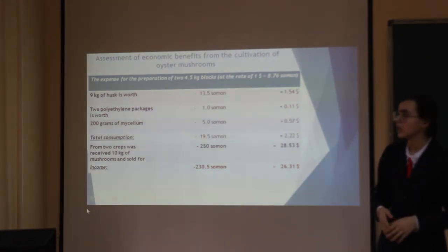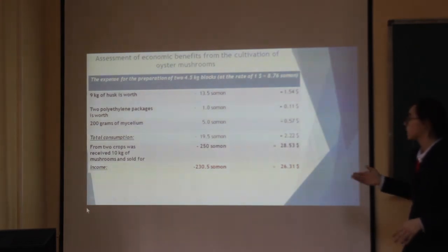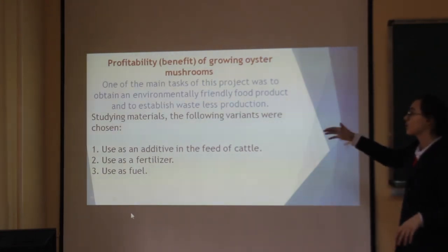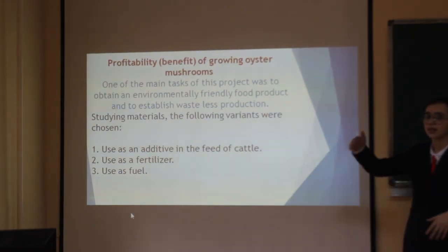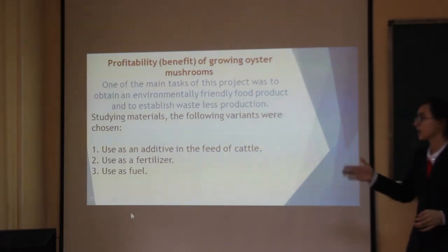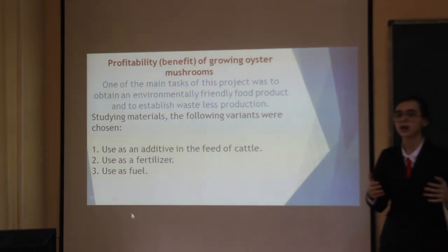Our project has economic benefits too. Total consumption cost is $2.22 and our income without consumption costs will be $26.31. The main task of this project was to obtain environmentally friendly food products. After several rounds of growing oyster mushrooms, you can use the substrate as a fertilizer or as cattle feed — the main variant we chose is using it as feed for cattle.